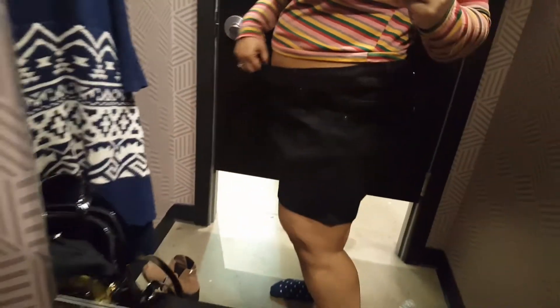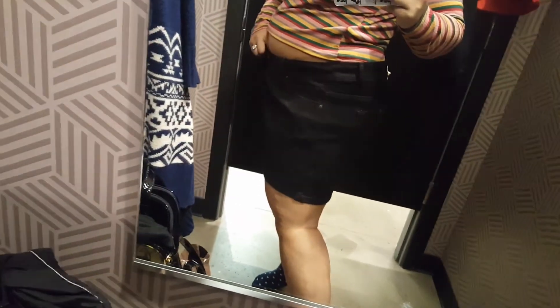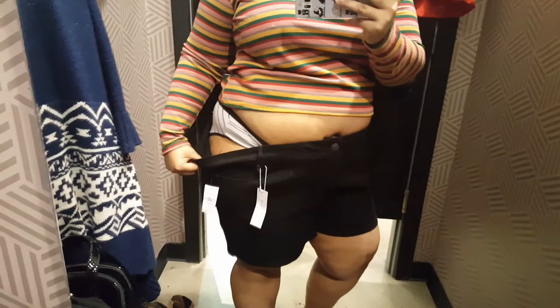Now I picked up these black shorts — they're really stretchy and really comfortable, but they were just way too big for me. It's a size 24 and I need like a 20. I picked it up because it was the last one left and it was $5.00, so I thought I'd try my luck and try it on. Because I like things loose anyways, but it was way too big, so I did not get this one.